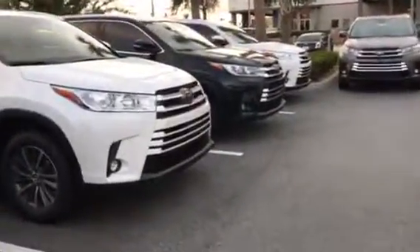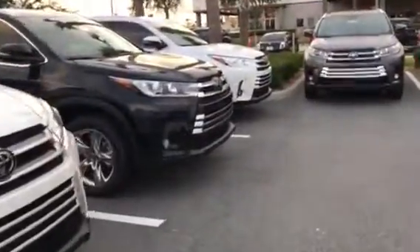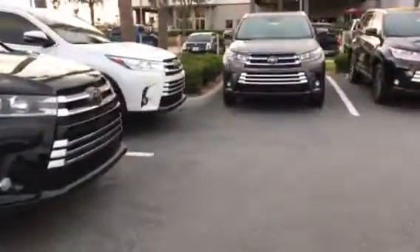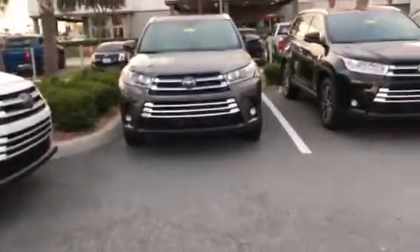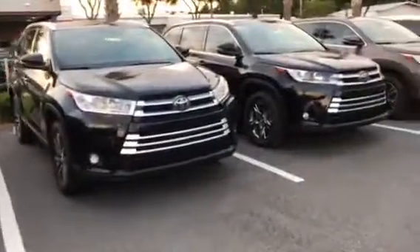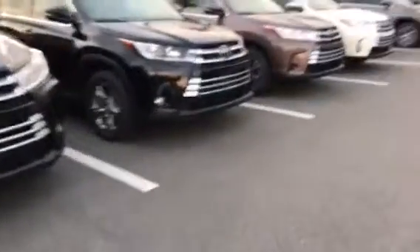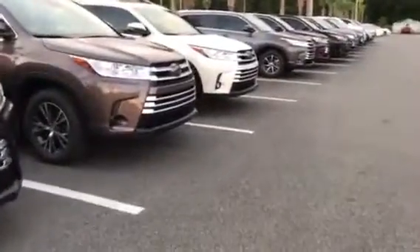Beyond that, there is one other great feature called lane departure alert with steering assist. If you are on a street with lines and going over 32 miles an hour, you will be notified audibly if you were to swerve out of your lane. If you do not correct yourself, the vehicle will correct and put you back between the lines. Great features — they all can be turned off, but I don't see any purpose in doing so.